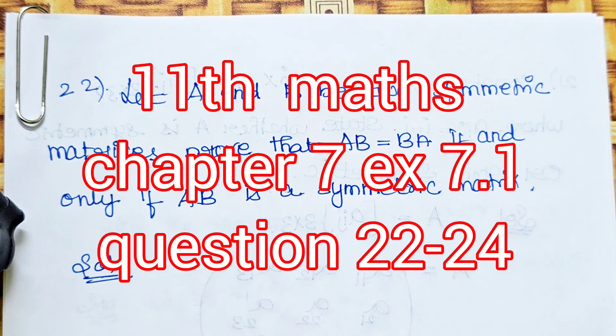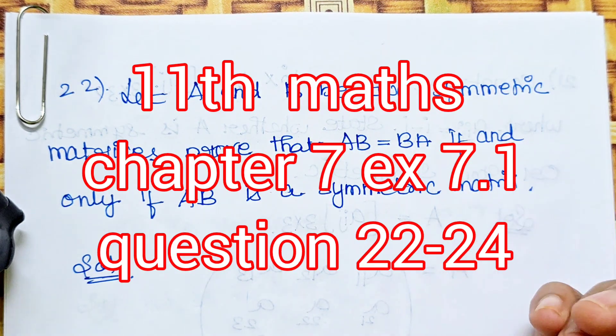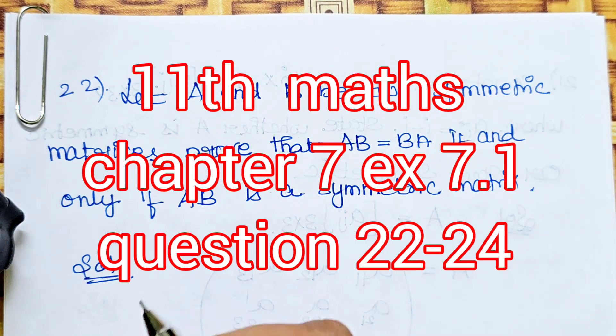Hello students, welcome to Habermax 11 Standard Max Chapter 7, Exercise 7.1. I'll be solving the 22nd question for you.